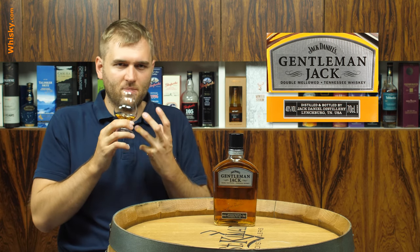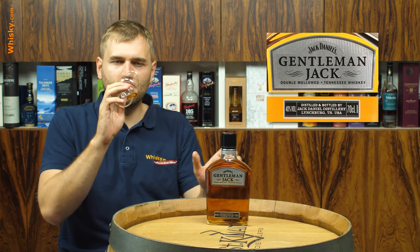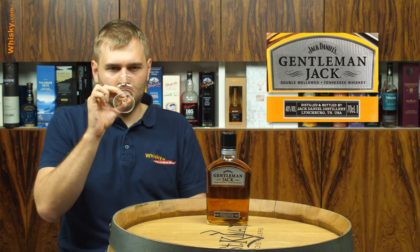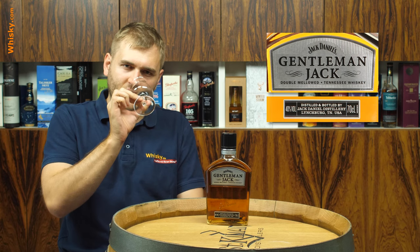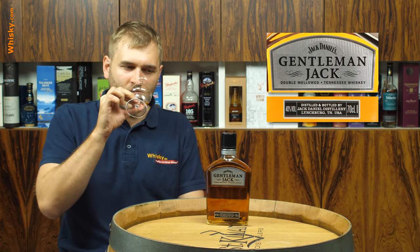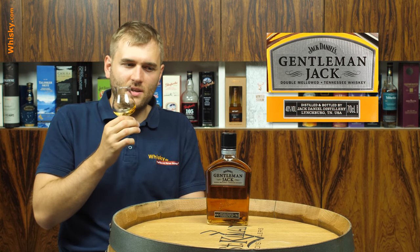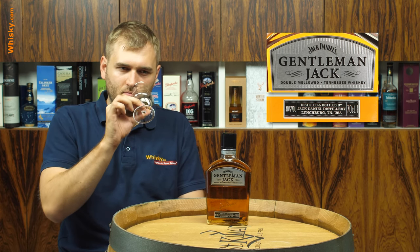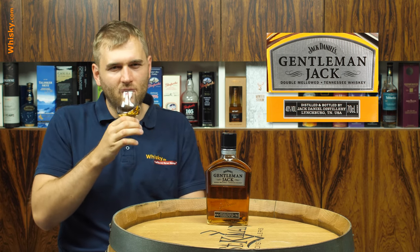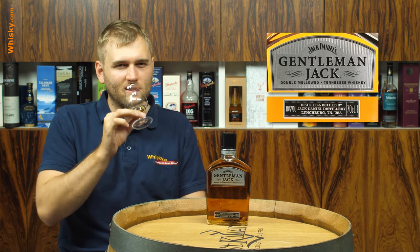When you smell it you still have pretty much the same smell. It's very light and smooth. You can stick your nose in even deeper and get even less of that alcoholic note. It really feels like smelling a strong syrup. Maybe not quite as sweet as a syrup, but it's in that region.